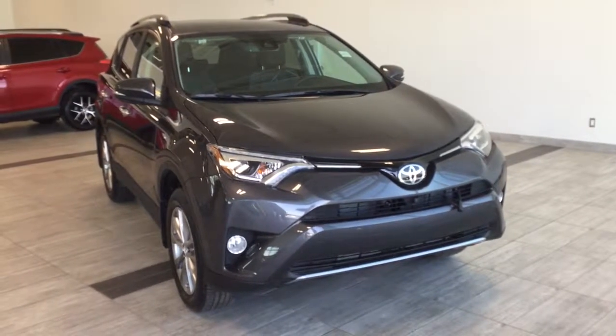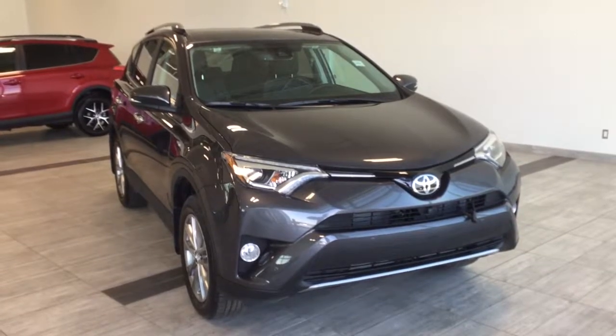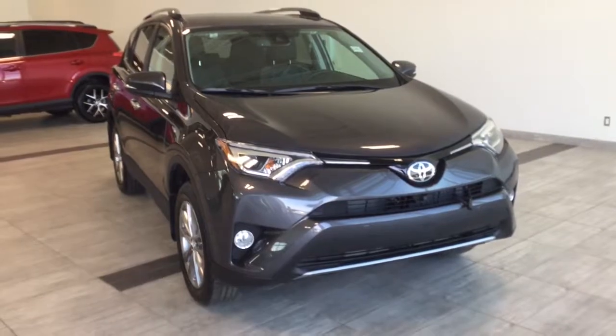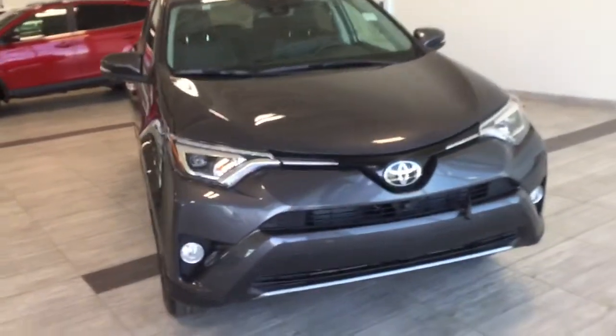Hi, welcome to Toyota Northwest Edmonton. My name is Justin and I'll be doing a quick walk around of the 2017 Toyota RAV4 Limited Edition. This is a four door crossover in magnetic gray metallic.